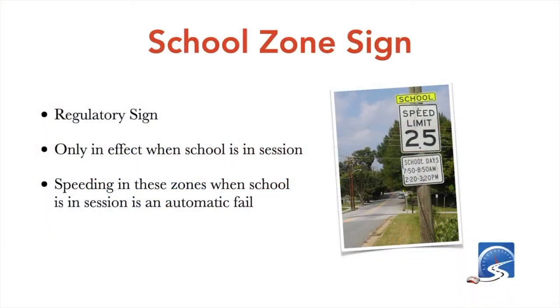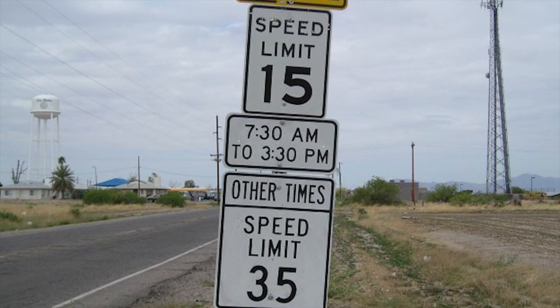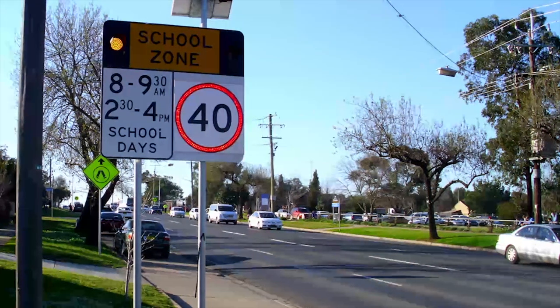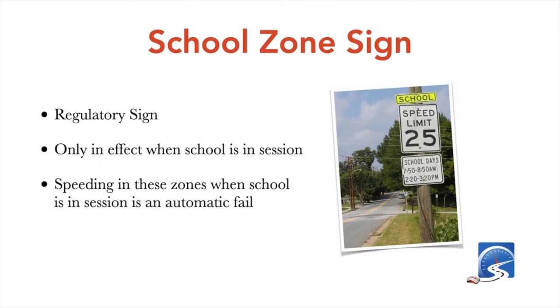The school zone speed sign is a regulatory sign and is only in effect when school is in session. If you're on a driver's test and you don't know where the school zones are in and around the DMV or test center, I really encourage you to go find out. Because if you speed in a school speed zone during your driver's test when school is in session, that's an automatic fail.